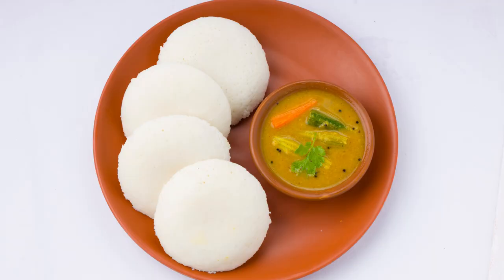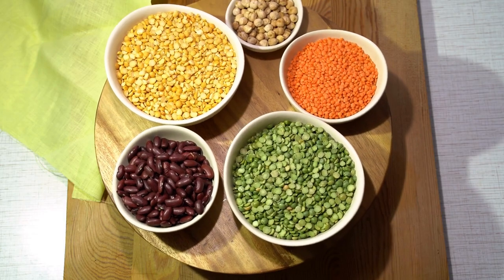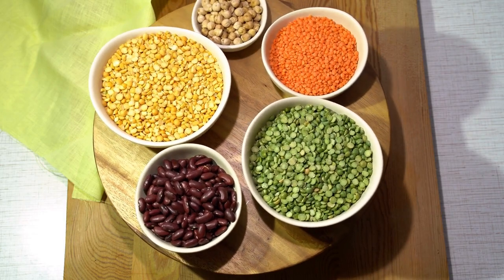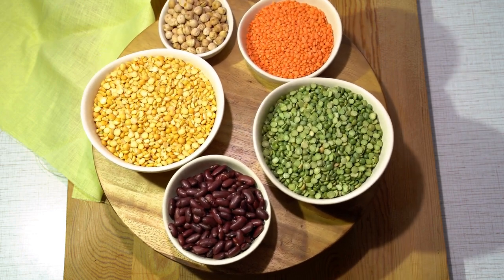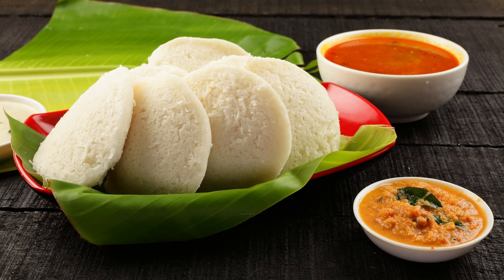Health benefits: sambhar is not just delicious but also nutritious. It's rich in protein and vitamins due to the lentils and vegetables it contains. The tamarind provides antioxidants and the spices can have various health benefits. Cultural significance: sambhar is not just a dish — it's an integral part of South Indian culture, served in homes, at weddings, and during festivals, symbolizing unity and diversity through its blend of ingredients.